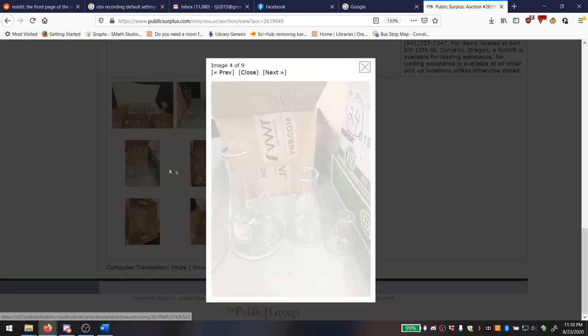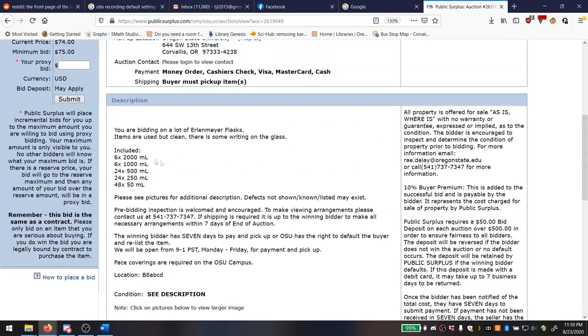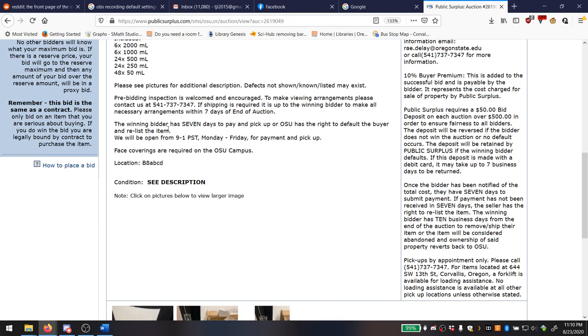Wait a minute — let me zoom in here. That's a lot of discoloration. These are used. They've been cleaned, but they are definitely used.